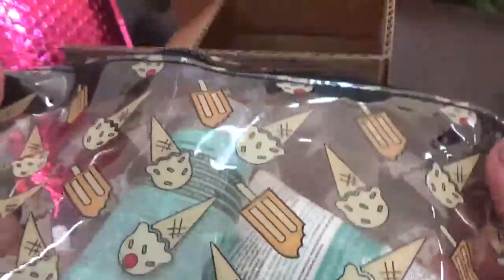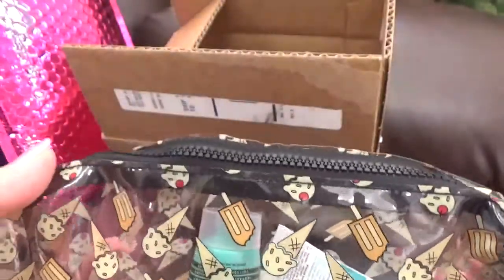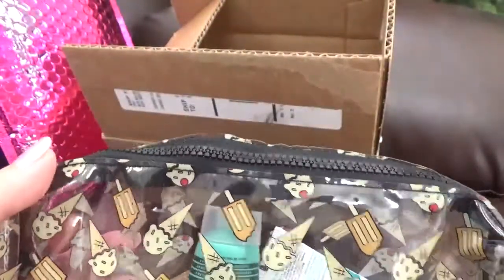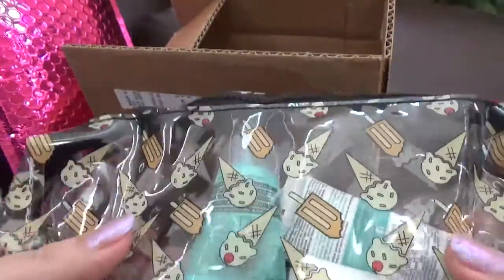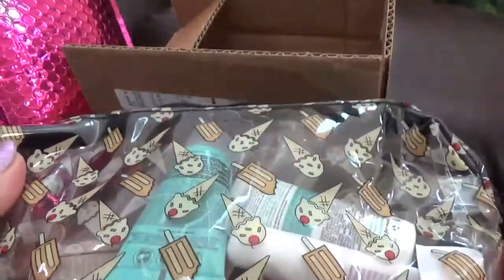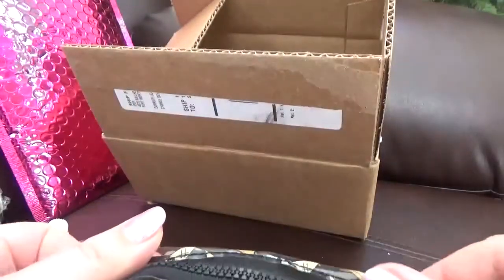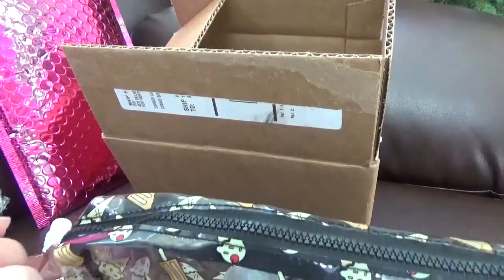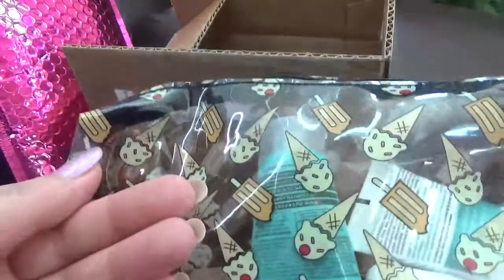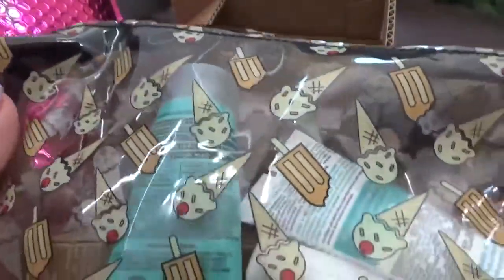I also want to ask — do you prefer that I swatch the makeup items, since some of them are going into the giveaway bag, or do you want me to keep them for the giveaway? Leave me a comment down below — it's gonna be whatever you like. Thank you so much and I'll see you with another unboxing. Bye bye!